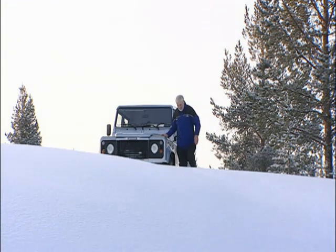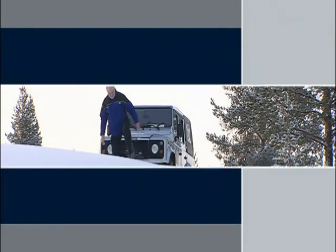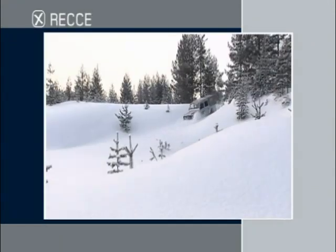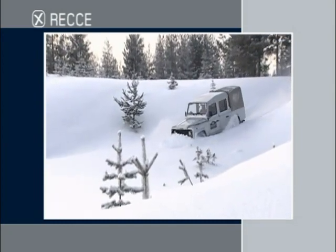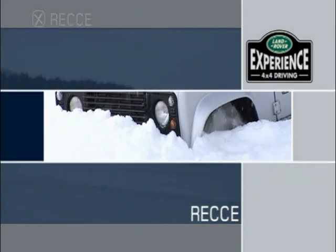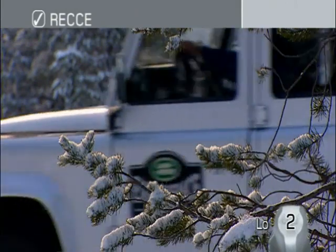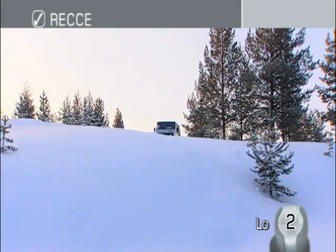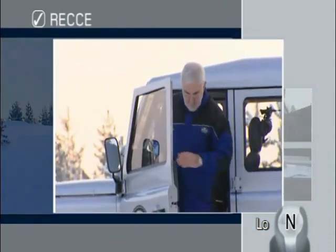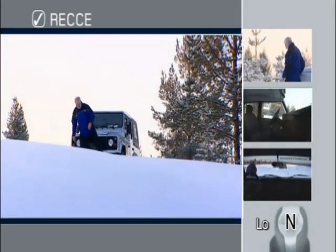A recce is vital when driving off-road in snow. Like water, areas of snow need to be checked for depth and for any hazards concealed beneath the surface. Driving straight into unchecked areas can result in wheel spin and your vehicle becoming stranded. To avoid any potential problems, get out of the vehicle and walk the route you plan to take, checking to each side as well as the course ahead.